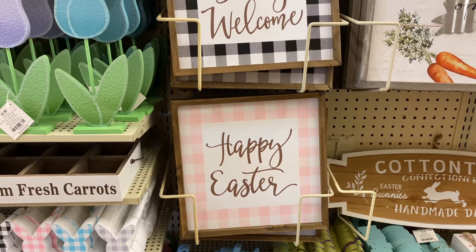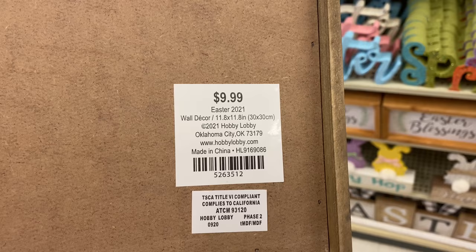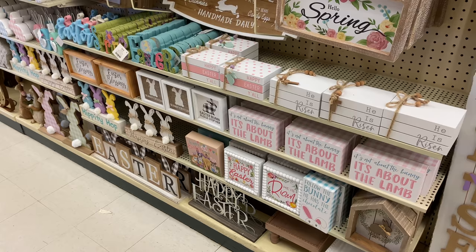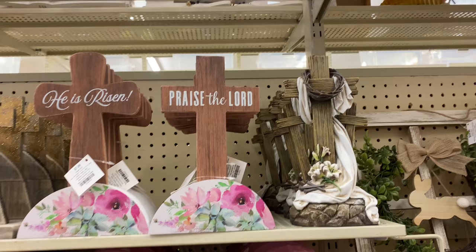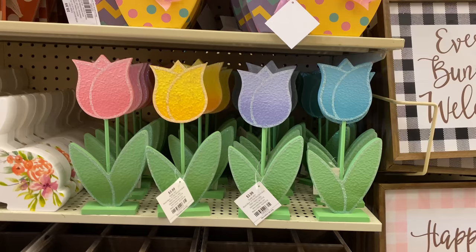These signs with gingham in black and pink are smaller, which is why they're more affordable at $9.99. On the lower shelves there are all types of smaller signs and table decor — I won't show each one or this video will be an hour long — but one of my favorites was $9.99. They also have more crosses on the more religious side of Easter decor, which is something I really love about Hobby Lobby.